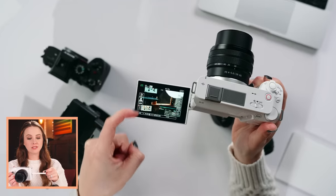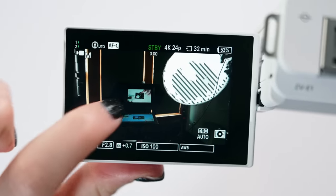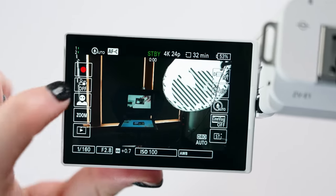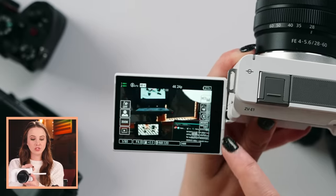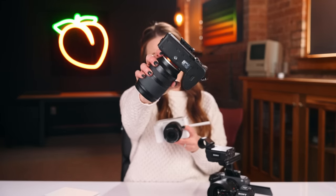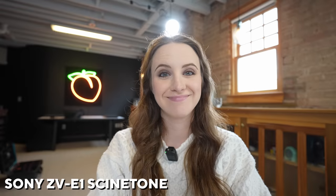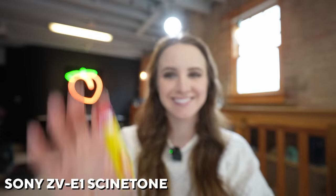Let me give you an actual example. You have this ZV menu on the left and you can swipe it out if you don't want it and swipe it back in if you do. So you have the product showcase feature here that basically overrides face tracking with autofocus and allows you to hold an object in front of the camera and it'll focus on the object instead of your face. I'm shooting with the FX6 right now which is a much fancier camera but it doesn't have this feature — if I hold up an object in front it's still going to remain focused on my face because I have face priority turned on.